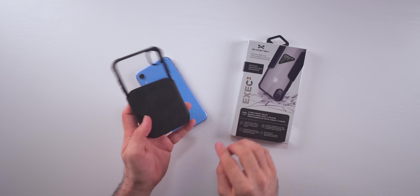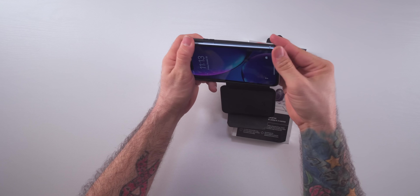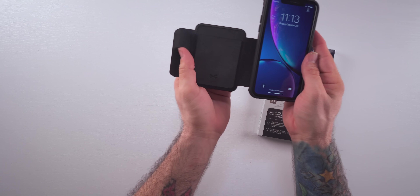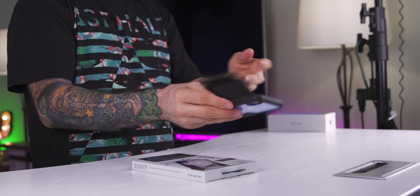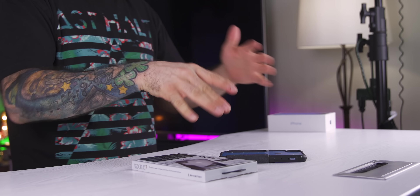The Exec 3 is a pretty unique take on the standard wallet case. You open the flap on the back, held in place by a magnet, and insert the phone. It gives you some on-the-table protection so your screen doesn't touch the surface. Under the flap, there are card pockets where you can fit a few cards and have everything secured in one place. Just flip open the flap, stick your cards in, close it, and you're good to go.